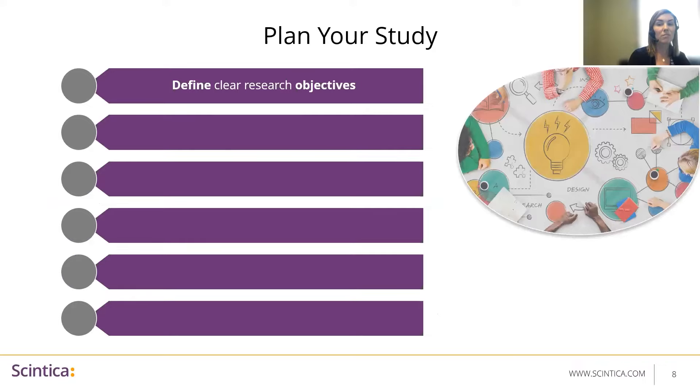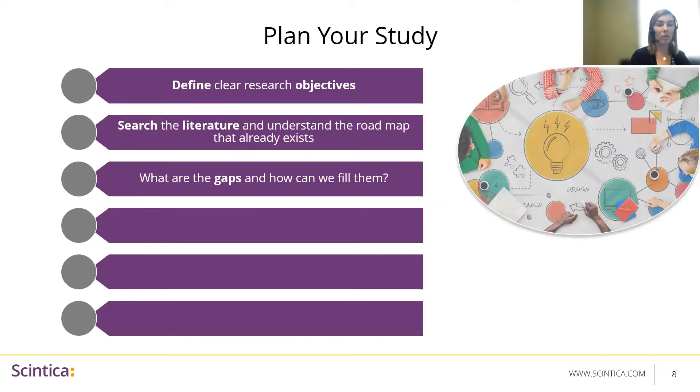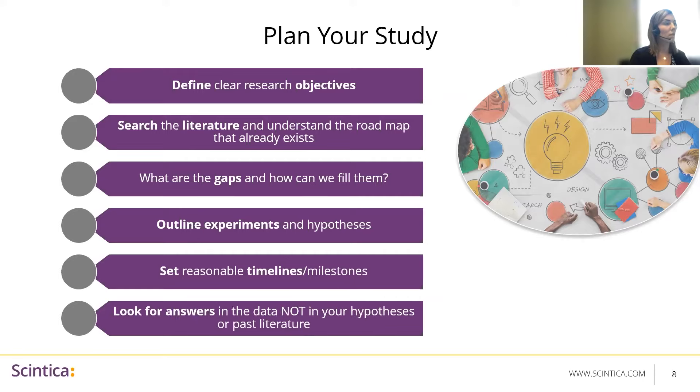How do we do this? We need to carefully plan out each study. First, define clear research objectives. Search the literature and understand the roadmap that already exists. What are the gaps and how can we fill them with our research questions? Outline experiments and hypotheses clearly. Set reasonable timelines and milestones — something that's even starting to be enforced by the funding agencies themselves. And most importantly, look for answers in the data and not in your hypotheses or past literature. As scientists, especially with limited funding, it's easy to get comfortable with the questions we think we already know the answers to, but some of the best science comes from the answers we weren't necessarily looking for.